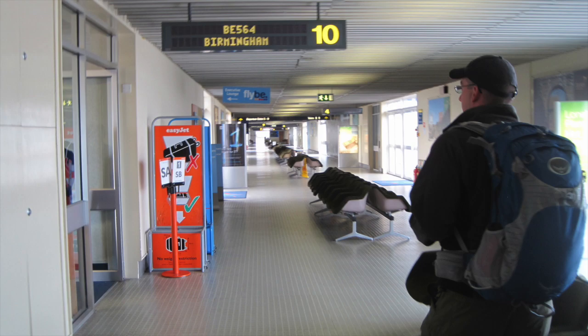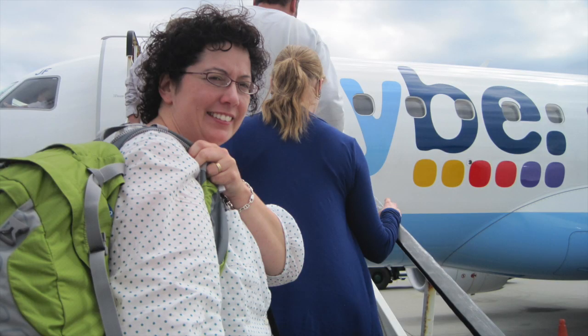But all good things do have to come to an end. After about a week of traveling, we did have to come home, but we will always keep our memories of Guernsey, Jersey, and Ann, and all the people we met in our hearts. While we were over in Jersey and Guernsey, we did pick up a few knickknacks to bring back home to remind us of our awesome trip.